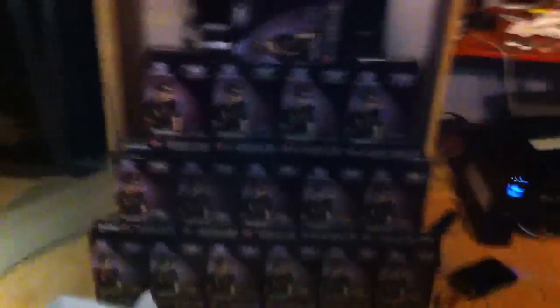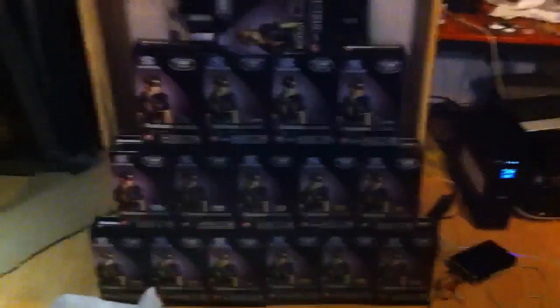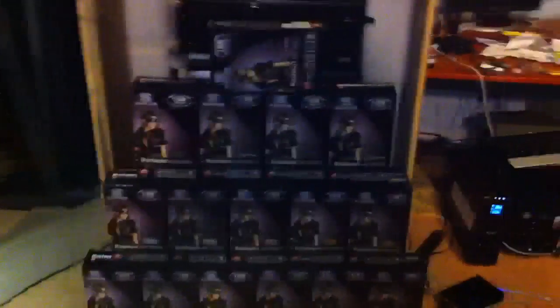In those boxes — four of those boxes have the Sapphire cards in them, actually. And I've got a box over here, but it's broken, so I have to return it and get another one.